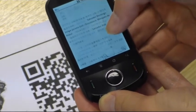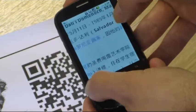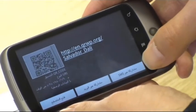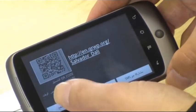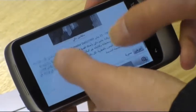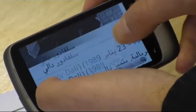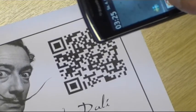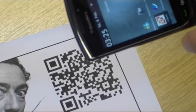No interaction by the user is needed — they just need to scan the code. It automatically detects what their language is and redirects them to the right information. Here, we have it in Arabic as well. The great thing about QRpedia is that it works on any phone, including BlackBerrys, iPhones, Androids, even feature phones, as long as they can have a QR reader installed on them.